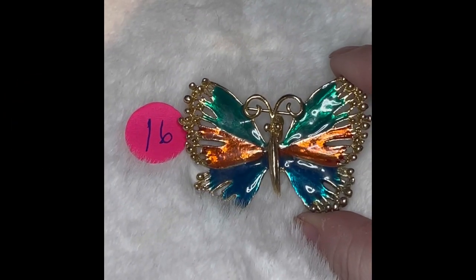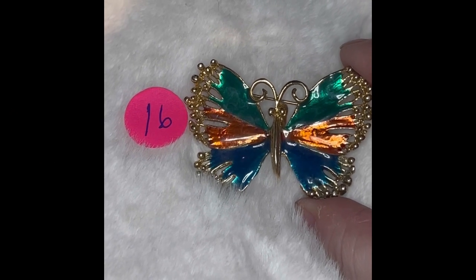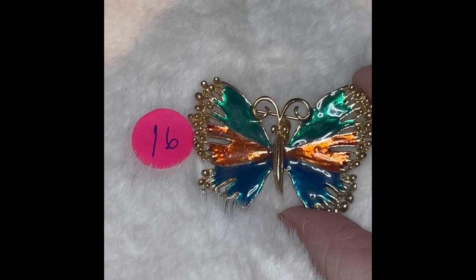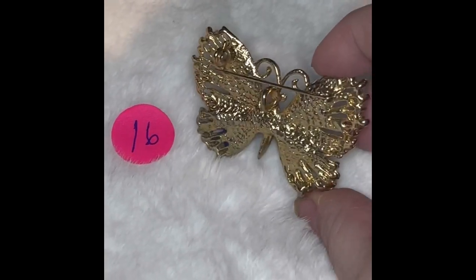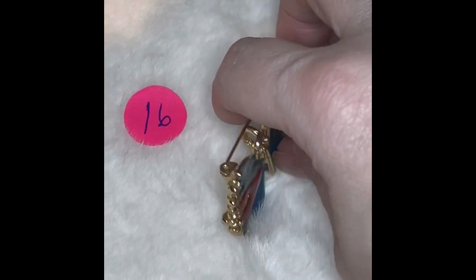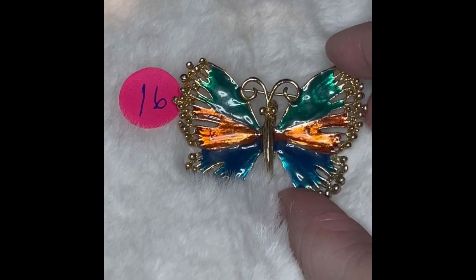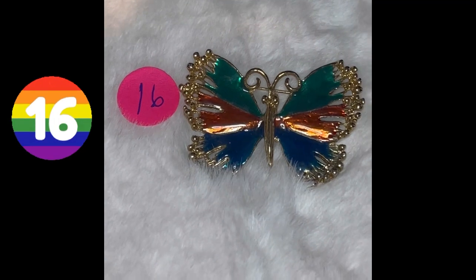This is butterfly number 16. You see that enamel — it is gorgeous. It's got the green, the orange, and the blue. This is gold tone. You flip it over — you've got your choice again of either making it a pin or a pendant. I love this one. The green, orange, and blue just mix very well together. Butterfly number 16 is $5.